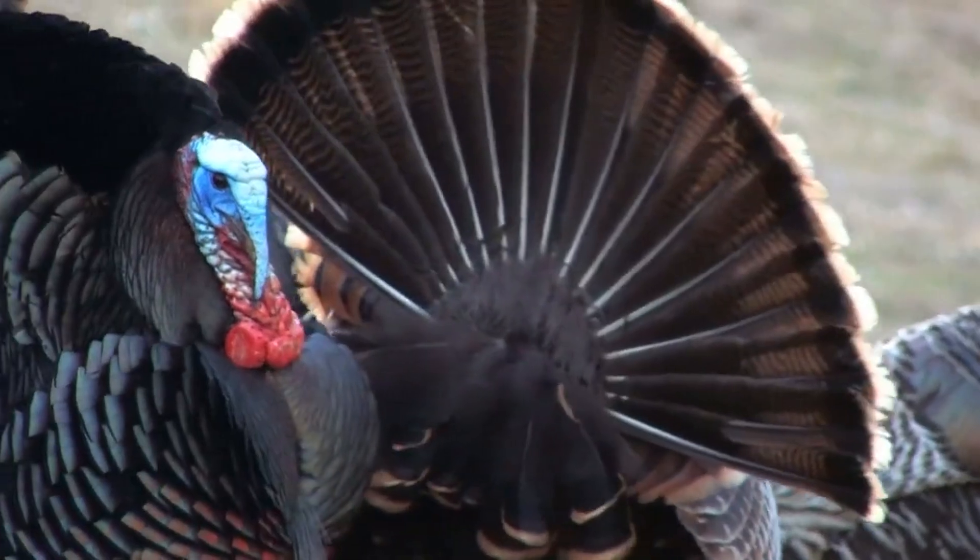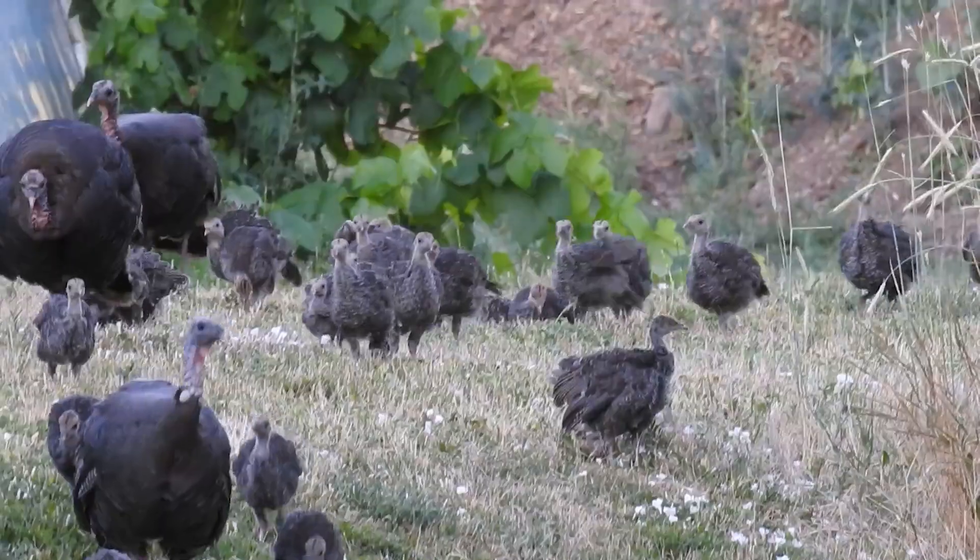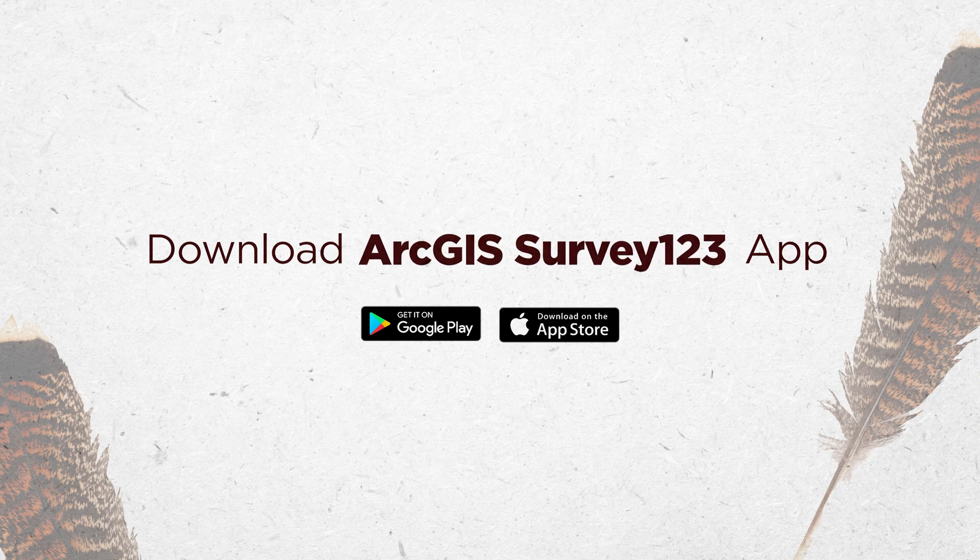All you need is a smartphone and a keen set of eyes. Next time you're out and about and see some wild turkeys, pull out your smartphone and document your sighting in the Survey123 mobile app. Folks also have the option of downloading photos of the birds. It's not required. Think of it as Pokemon Go meets birding.